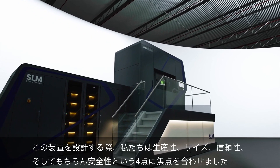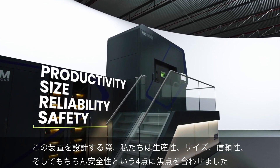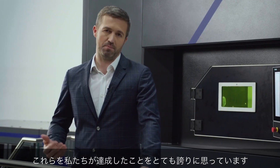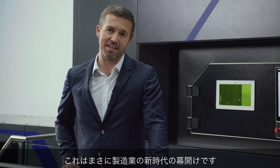When designing this machine, we focused around four key principles: productivity, size, reliability, and of course safety. And I'm unbelievably proud of what we've achieved. This is truly the dawn of a new era in manufacturing.